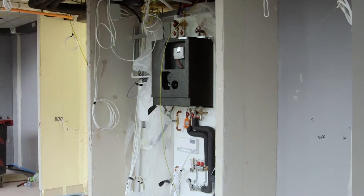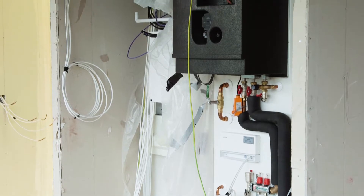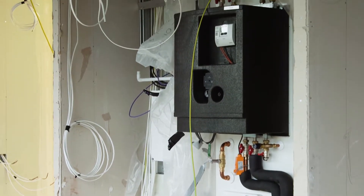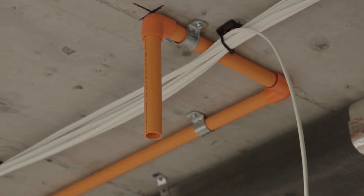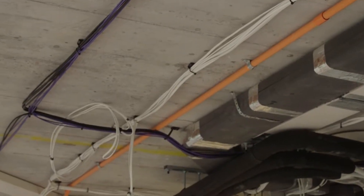Here we are on level one of Duo Tower, where we find our most advanced apartments. The drywall is up and the M&E insulation is almost complete. The orange pipework is the sprinkler system, which provides the fire safety system to each home.